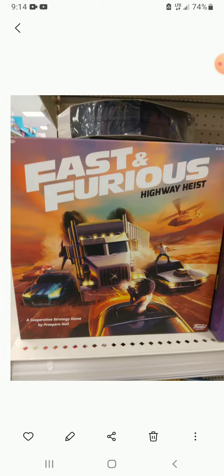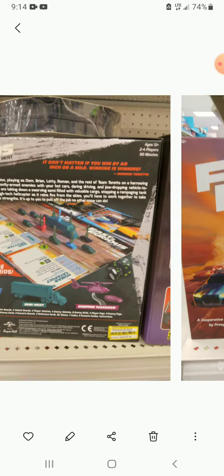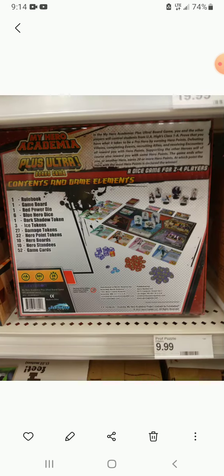My friends actually bought the Fast and Furious game — they bought two copies. I would have bought copies but I passed on them. My Hero Academia Plus Ultra board game is another one I'd want.